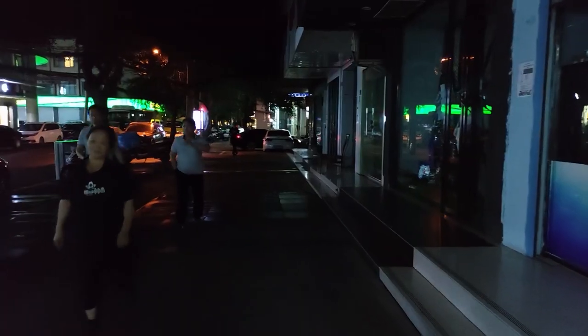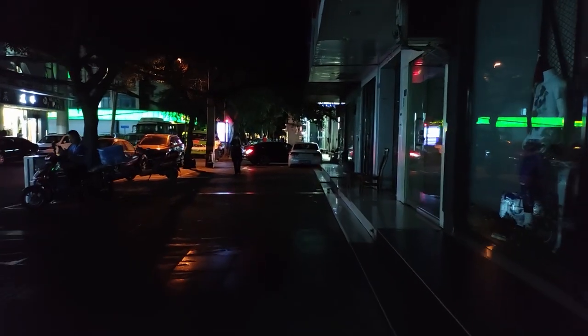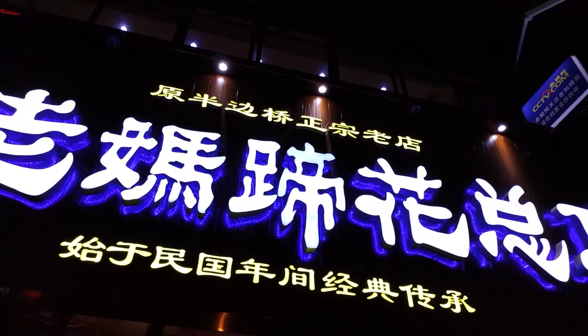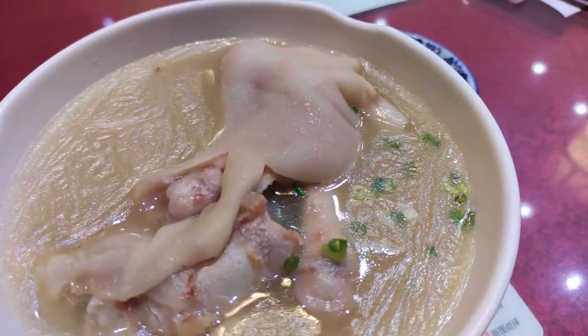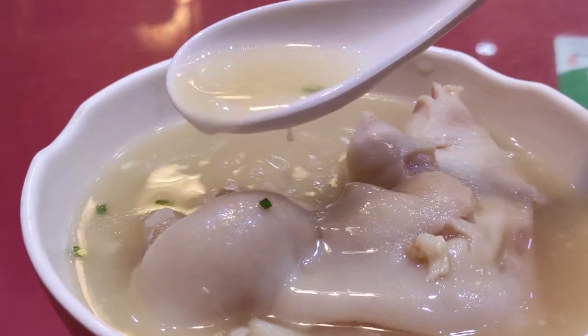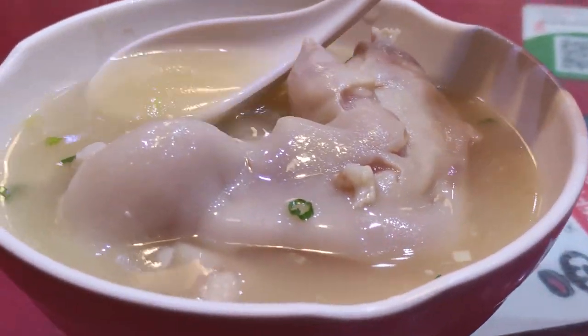Our street food tour continues. It's about 8pm, completely dark outside, and we're here looking for street food. Chengdu cuisine is not all about spicy and numbing. One of the best examples is Lao Ma Ti Hua, which is stewed pork feet. Let's drink the soup. It's really rich — this is one of the richest porky soups I have ever tasted.